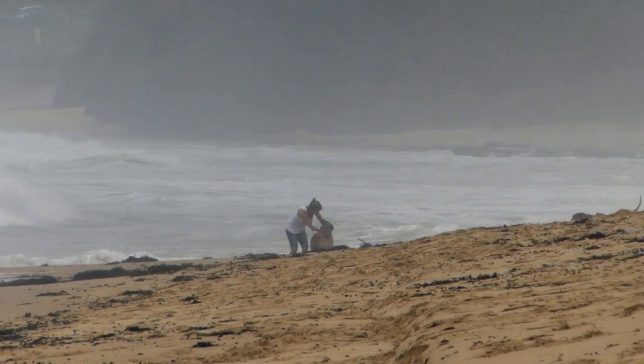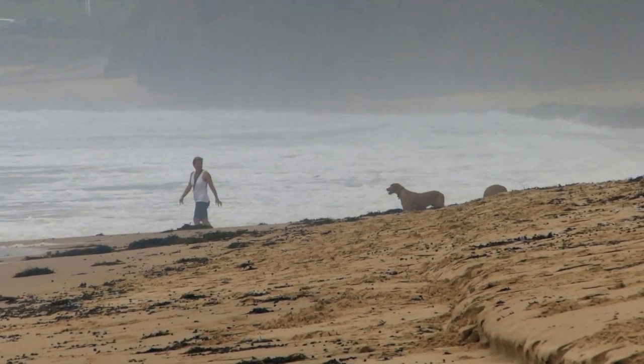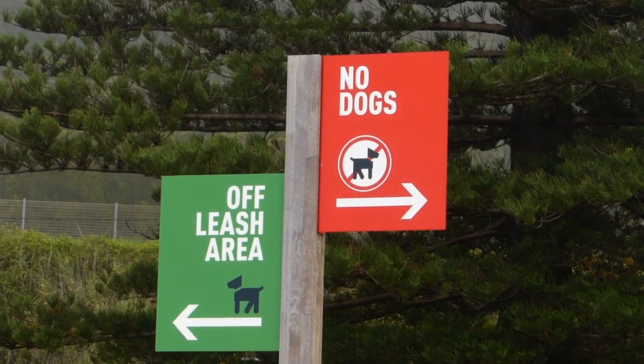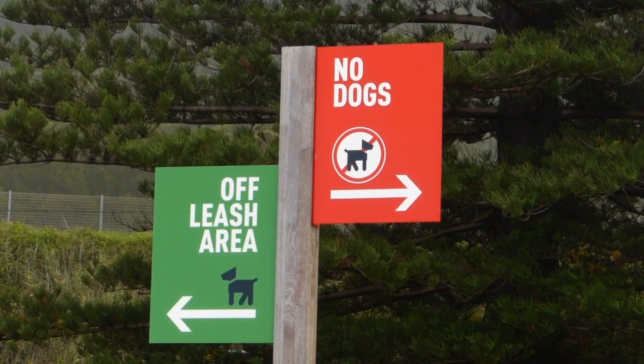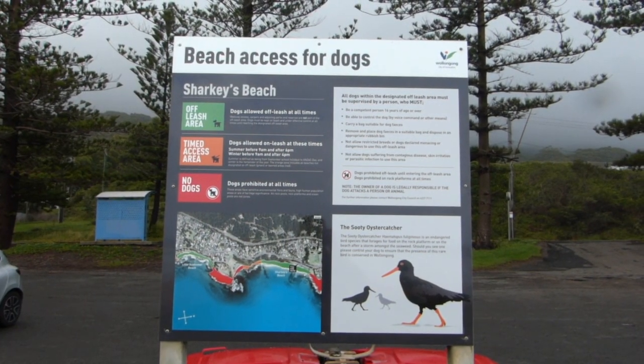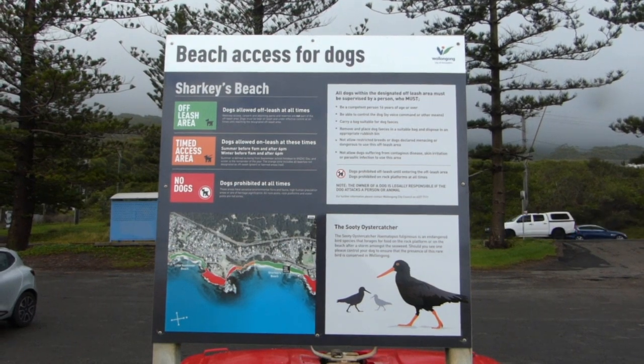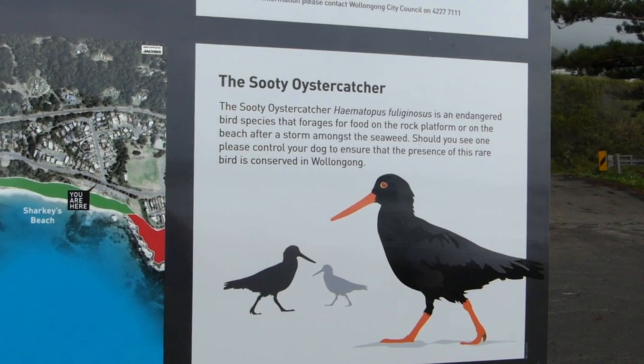Sharkies is a popular local dog beach, so to minimise disturbance to this important sooty habitat, Wollongong Council has clearly demarcated the vital rock shelf and beach zones and provided clear, informative signage about the species and the reasons for the restrictions.